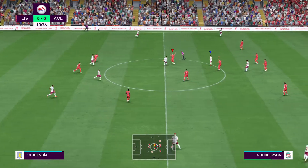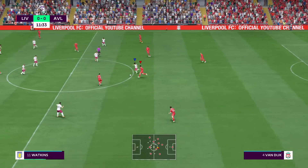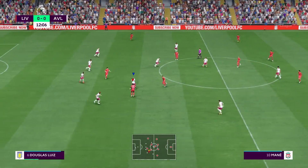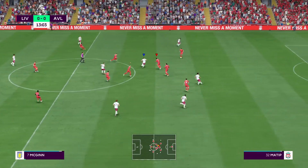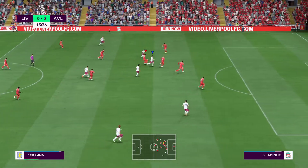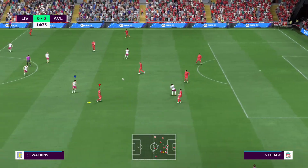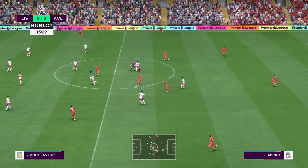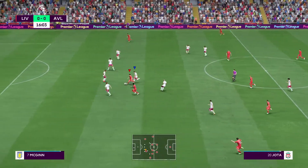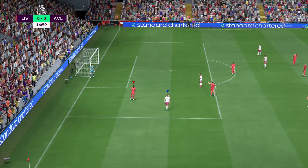Tyrone Mings. Buendia — how far from the ideal pass, you've got to say. Leon Bailey. High-quality defending. Diogo Jota — encouraging move from Liverpool but ultimately up a cul-de-sac. Clearing the lines, and so it will be a corner now.